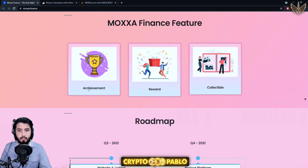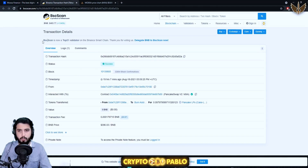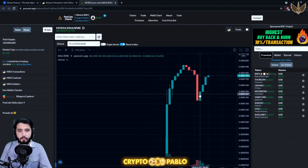Here are the features — achievement, reward, and collectible. Moving to another link, this is proof of the LP burn. You can see the dead address over here, and then there's the chart.